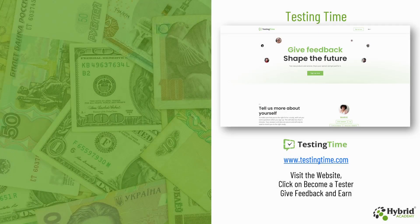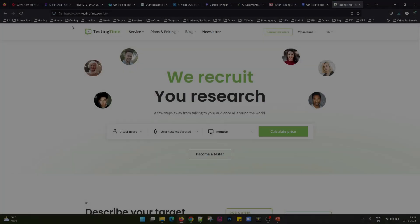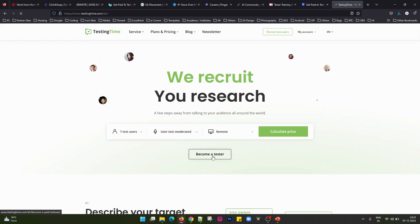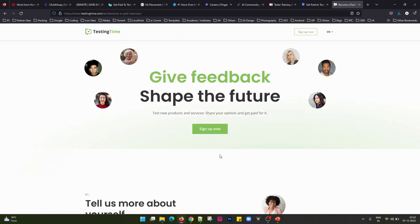The last website we have is TestingTime — this is www.testingtime.com. You can visit their website and click on the Become a Tester link. Once you become a tester you can give your feedback and earn a good amount of money. You can see the link which says Become a Tester, click on it, and register on their website. Once registered, you can start testing the content they provide, and based on your feedback and inputs they pay you really well.